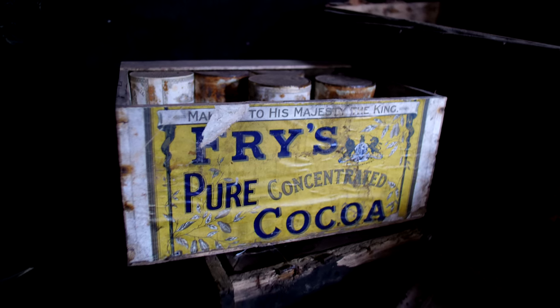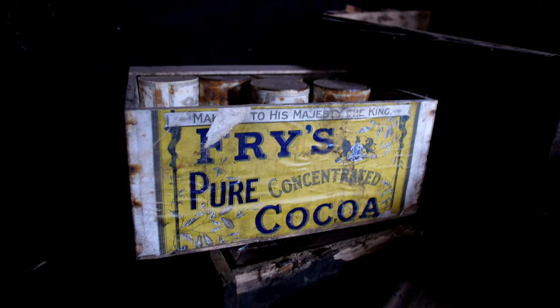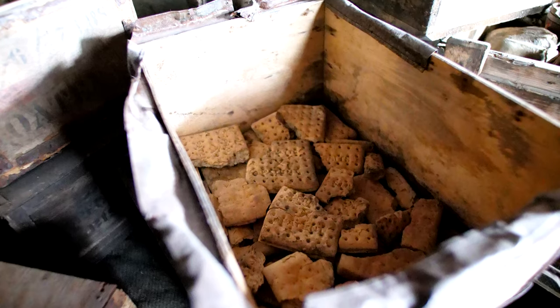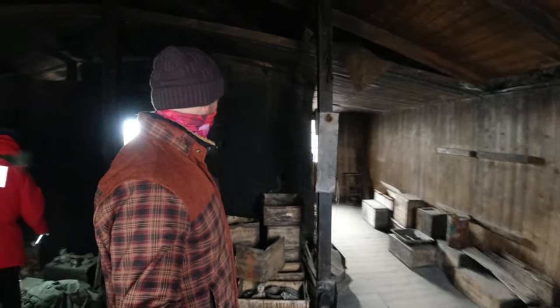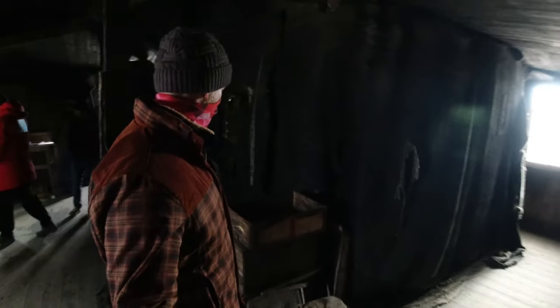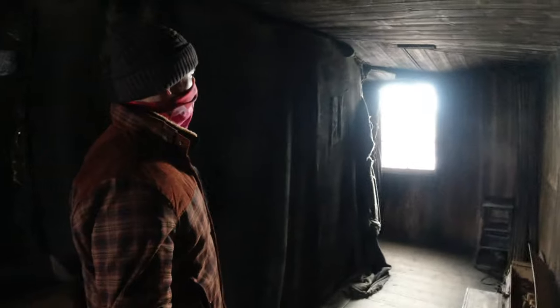You might think that with all these dead animals and old food the hut would have an unbearably pungent odor. While I wouldn't say it smelled pleasant, it wasn't nearly as bad as you would expect. The year-round sub-freezing weather can take credit for that, preventing all but the slowest of decomposition.